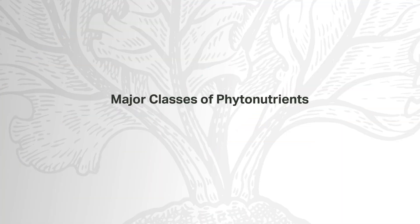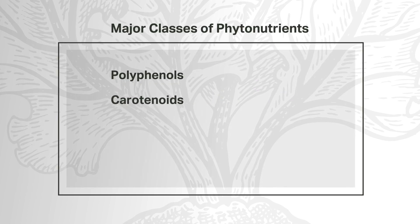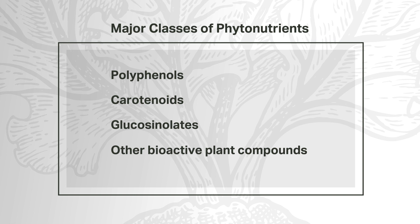More than 25,000 phytonutrients have been discovered. Major classes of phytonutrients include polyphenols, carotenoids, glucosinolates, and other bioactive plant compounds such as plant pigments.